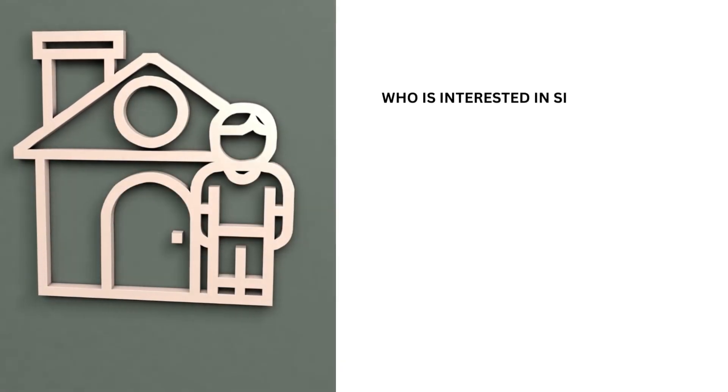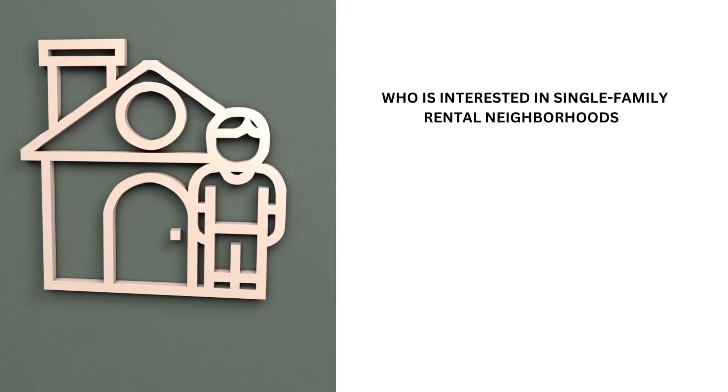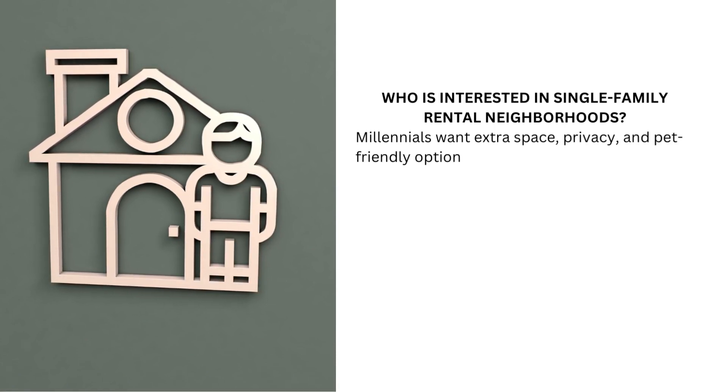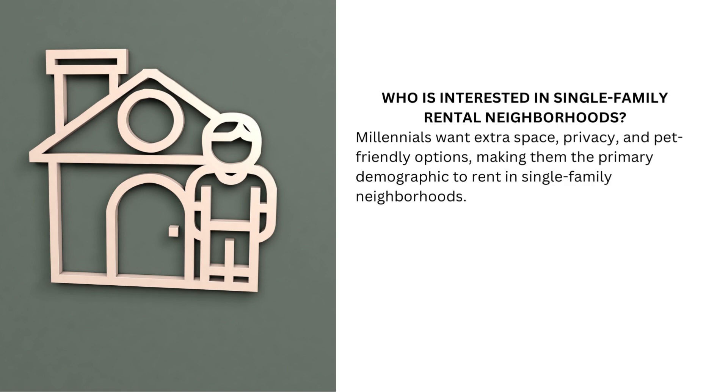Who is interested in single-family rental neighborhoods? Millennials want extra space, privacy, and pet-friendly options, making them the primary demographic to rent in single-family neighborhoods.